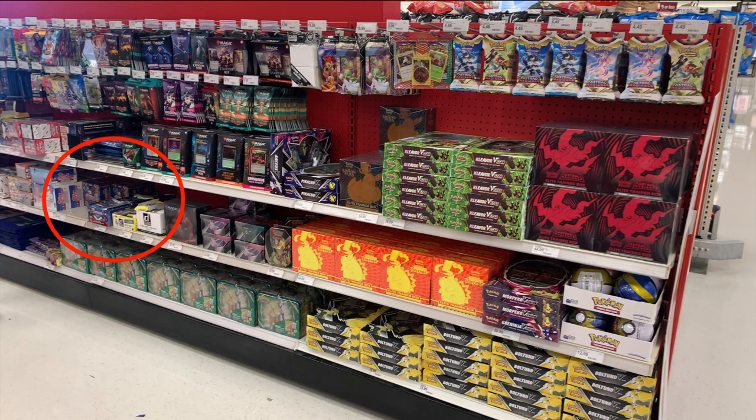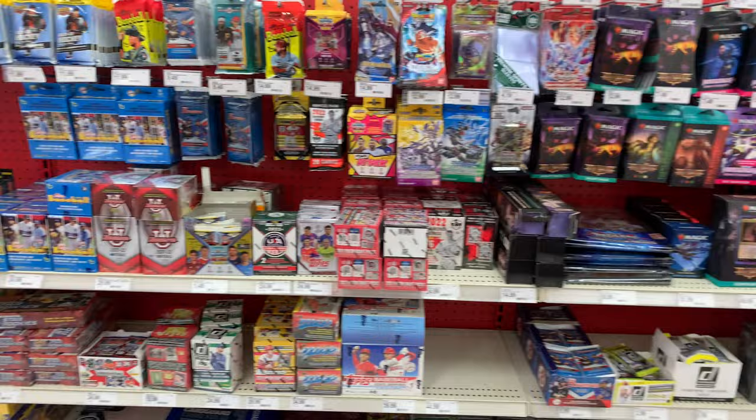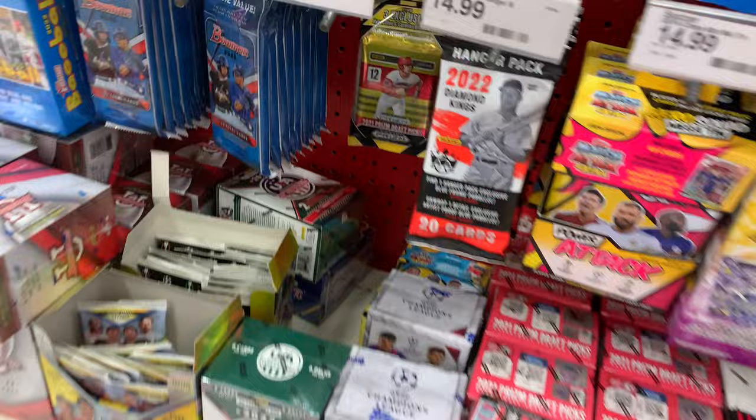Then we headed out to Target. They had Bowman Megas in stock — I was really surprised. One guy took one, another guy took one, and I took three. I was in such a rush and so excited that I went to check out right away and forgot to film the restock. When I came back to film it, I found one more Bowman Mega.